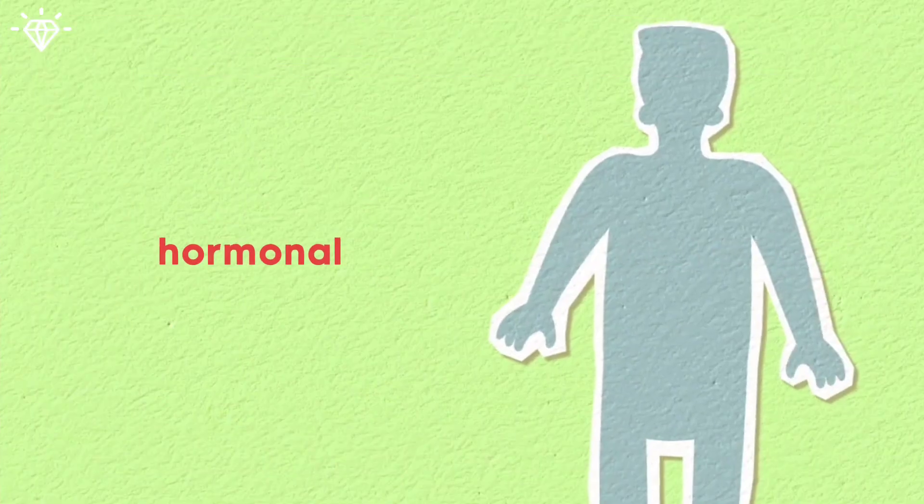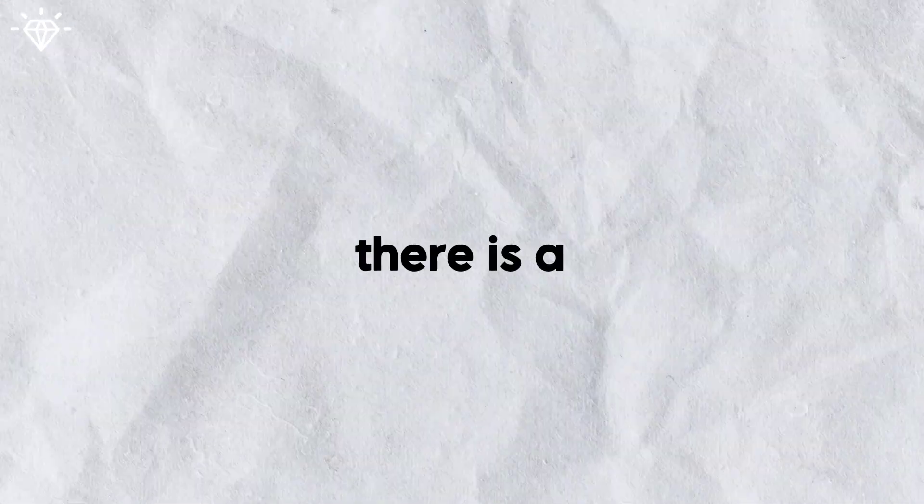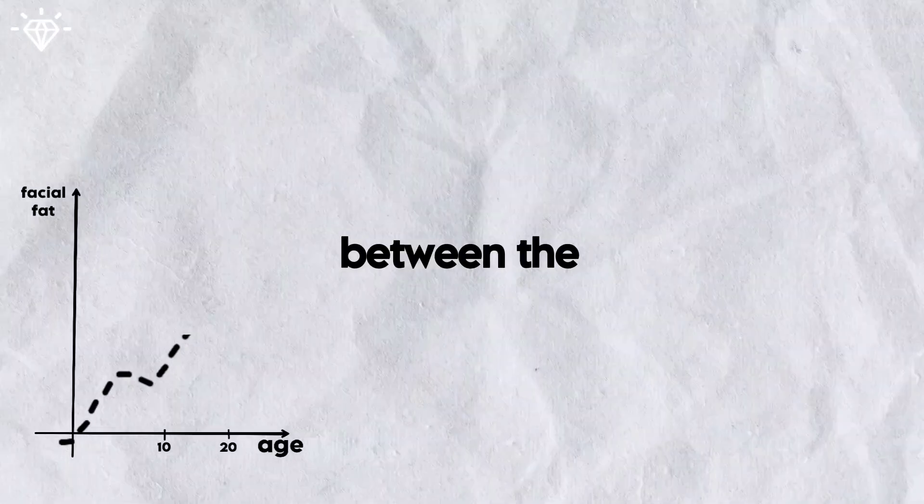During puberty, hormonal changes cause weight gain, including excess fat in the face. There is a significant increase in facial fat between the ages of 10 and 20, which is totally normal, and you just need to let time do its job.